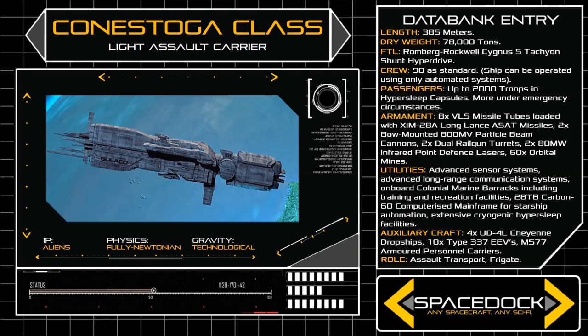Though vessels of the class normally carry up to 90 crew, they are designed for fully automated operation, and the ship's carbon-60 computerised mainframe can support full interstellar journeys without the need for active crew members.